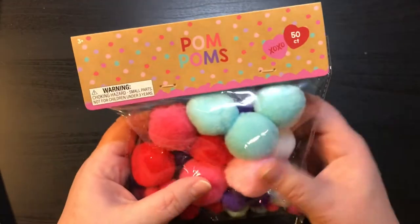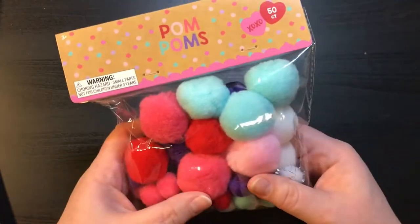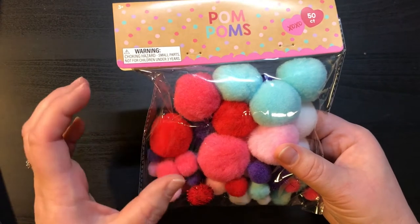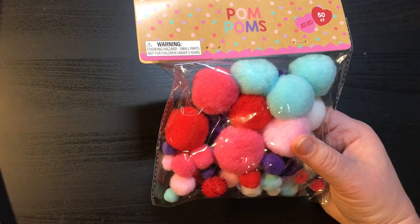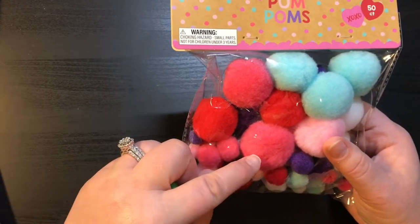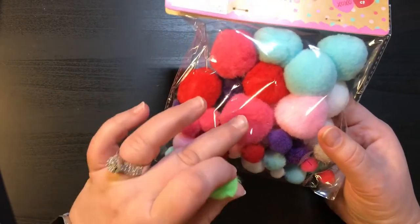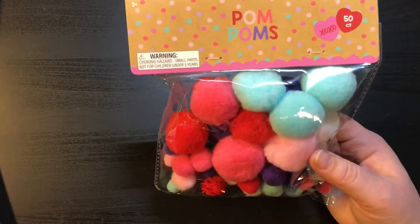And then I got these pom poms. There's 50 count and they are $1. I hauled some the other day from Hobby Lobby and I've been trying to make paper clips, but the ones I got from Hobby Lobby aren't that big — they're a smaller size and these are a lot bigger. So I'm going to try to do paper clips out of these instead and see how they go.